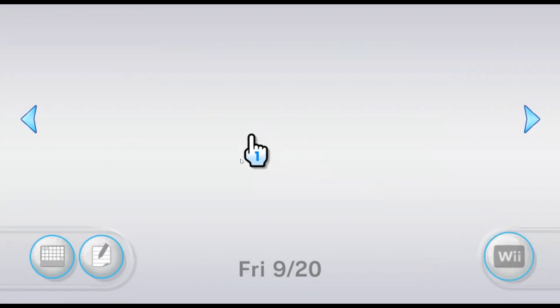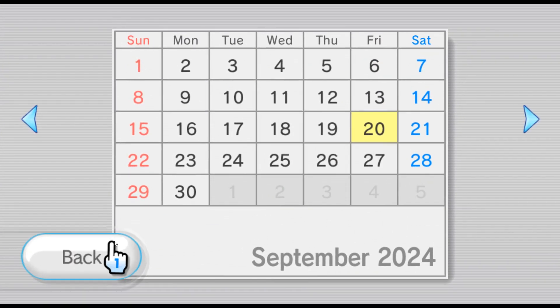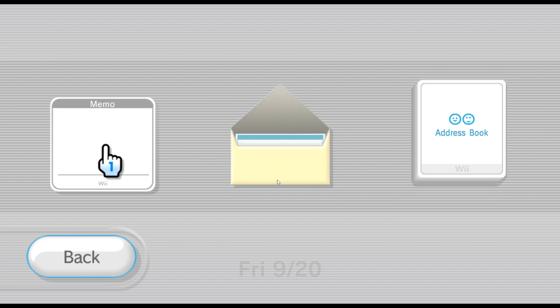We have the Wii Message Board. This is where you would message people back then, or look on your calendar, and also write notes and memos. Any game you play will also be reported on this.